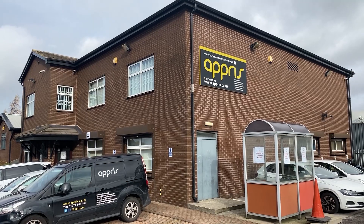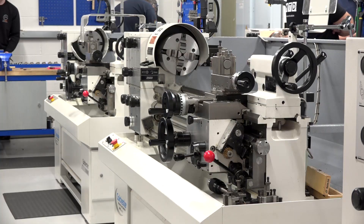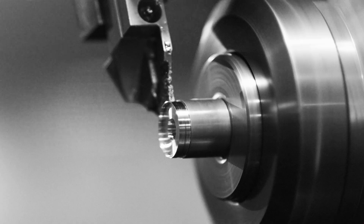Today we're at Pre-Management Limited. This is a training centre that recently took delivery of six brand new Colchester lathes.